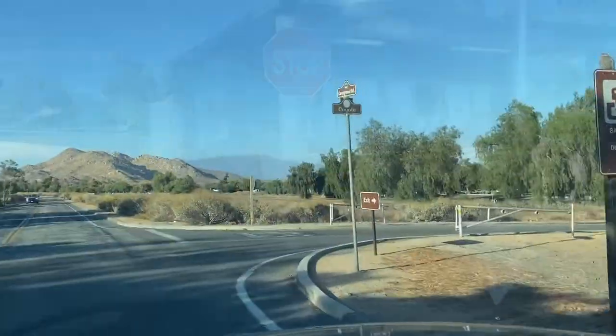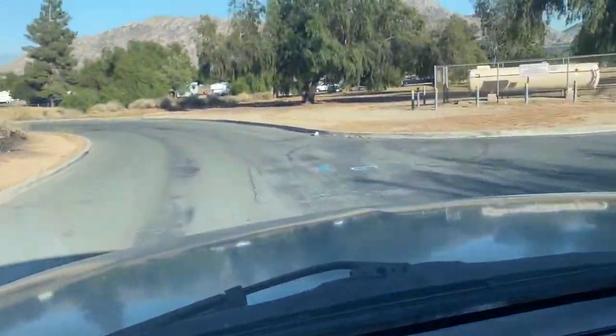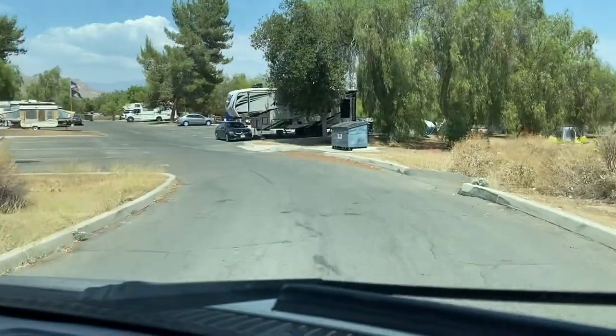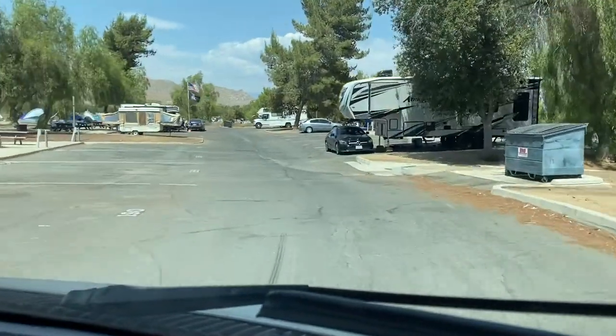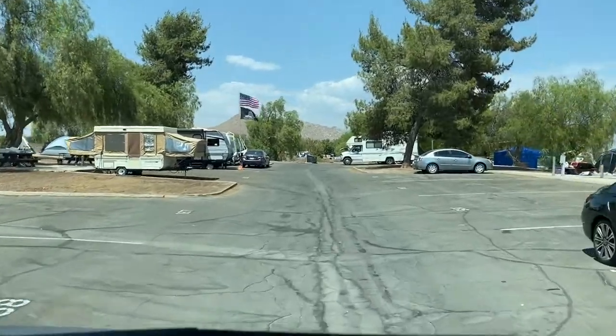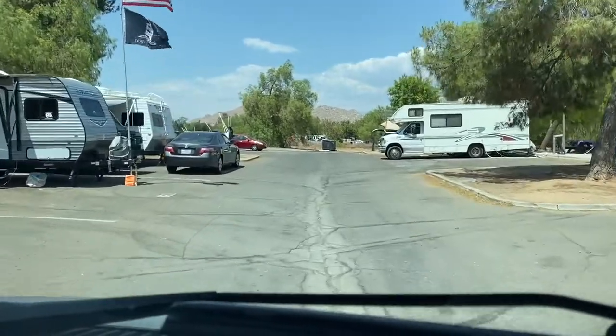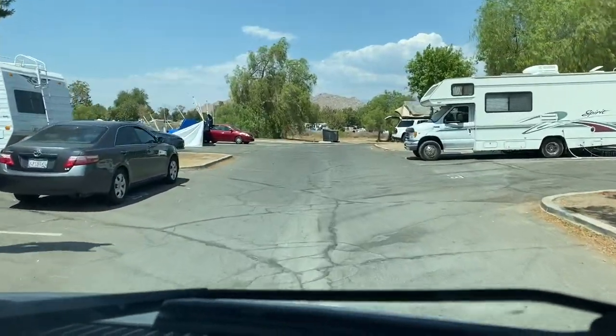Now that we're inside the campground, we're going to Coyote Loop and we're going to give you a little tour around the campground for you guys to pick your best spot. It's a big campground. Each spot has a space for three vehicles. Your reservation includes one vehicle, and extra vehicles are charged $10 a day.